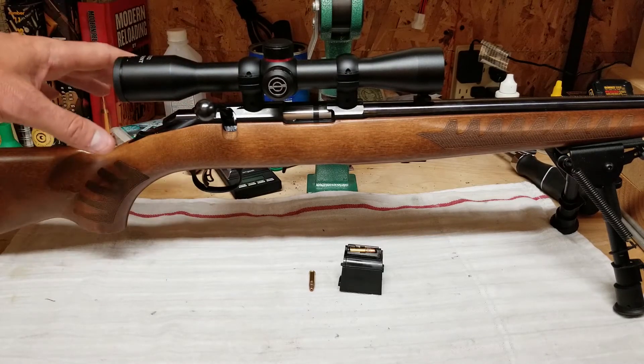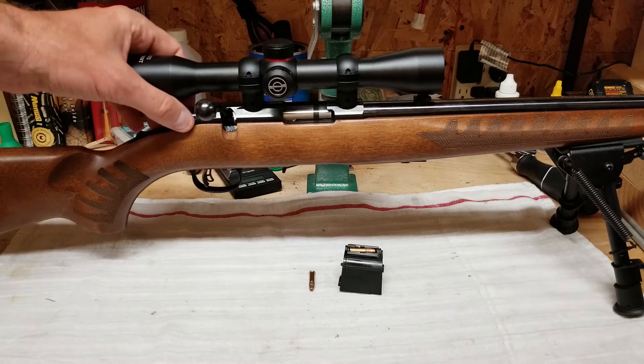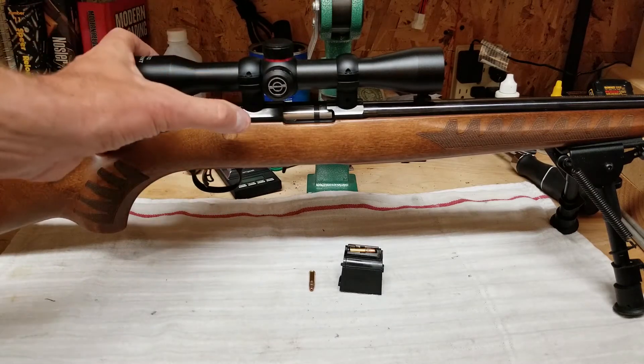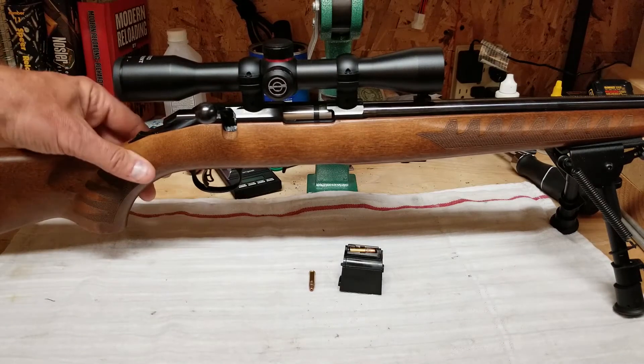I compared the Savages a lot too, but plastic stocks — I don't care for those actions, they're really clunky. It's just my opinion. So it kind of left me with this guy.